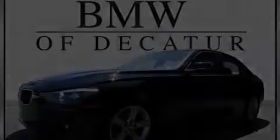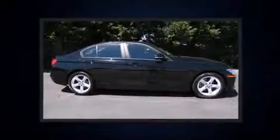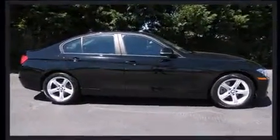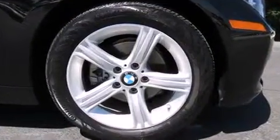Climb inside the 2013 BMW 328i. It features an automatic transmission, rear-wheel drive, and a 2.0-liter 4-cylinder engine. The engine breathes better thanks to a turbocharger, improving both performance and economy.